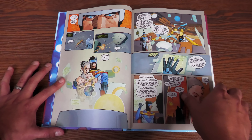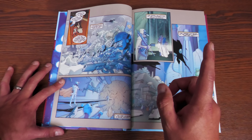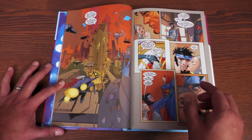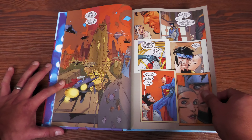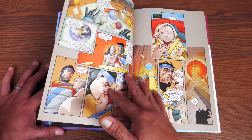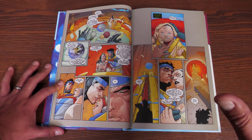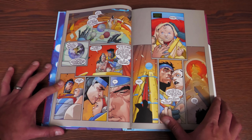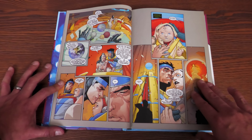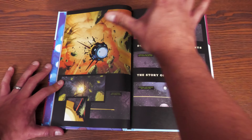Kal-El's parents send him out into space, knowing that even sending him into the unknown is better than staying on a doomed planet. There's a beautiful moment where his mom says, 'You've given him everything a father could possibly give a child — and that is hope.' As the planet crumbles, they secure the spaceship, kiss him goodbye, and send him off. This moment still pulls at my heartstrings every time, especially now that I'm a father.